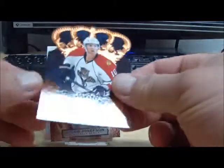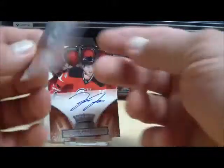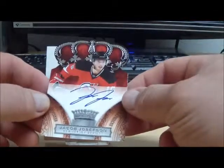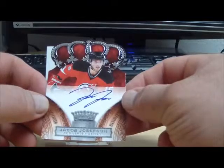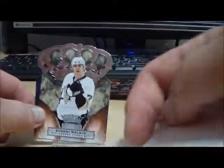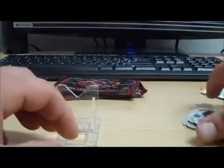We have David Booth for the Florida Panthers, numbered to 100. David Booth. And we have an autographed rookie of Jacob Josephson, numbered to 499 for the Devils. Spacer and a couple of base cards.